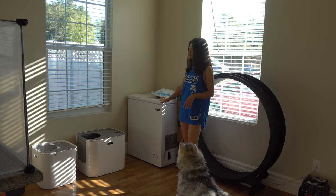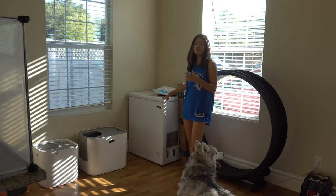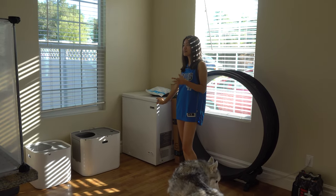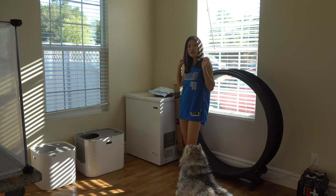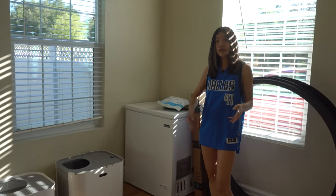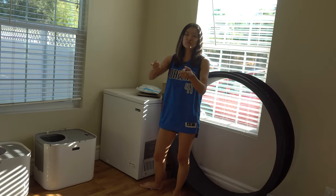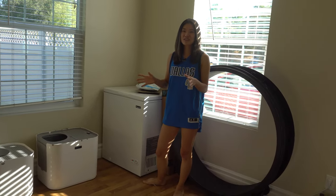I bought this freezer at my last place because the fridge there was too small. I also figured it would be a good idea to have a separate freezer where I could store all my raw meats. Anytime I want to make food for Rai, I just feel like it would be easier if I had all the raw components separate from my main fridge.